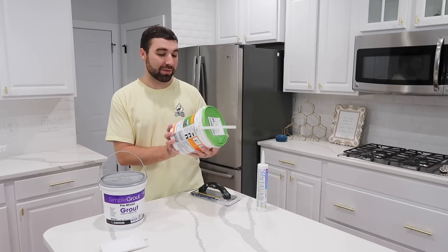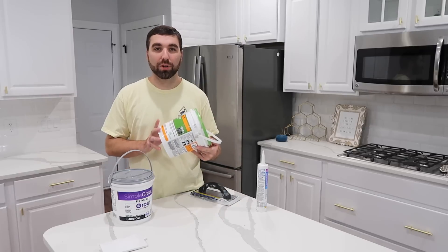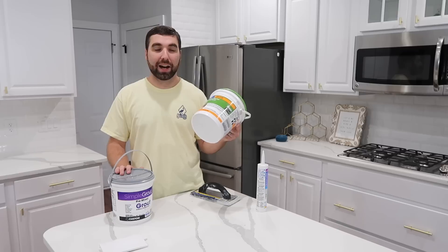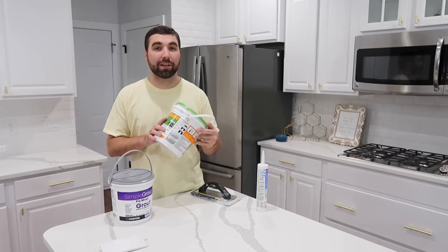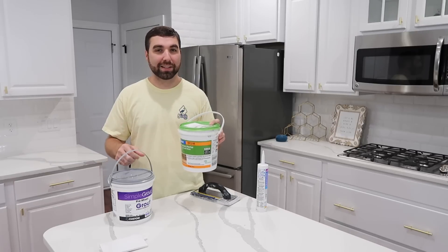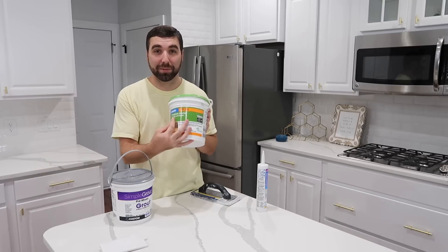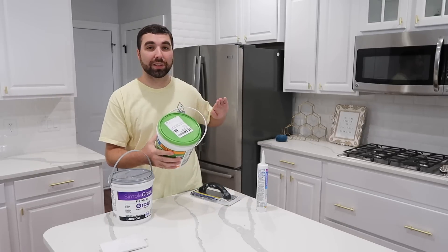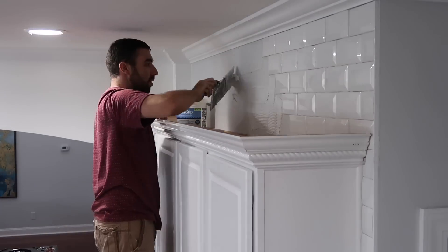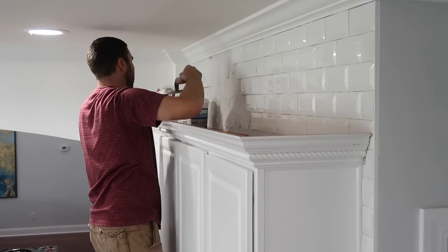Another thing is I started off using this mortar — it's made by Mapei. When I started putting up the mortar, or what some people call mastic, I was using this stuff from Home Depot and I really liked it. I used some of it, then ran out and got the kind Lowe's had and I didn't like it as much. It was runny and just wasn't as good of a stick. I wanted the premium kind — that's another tip. Make sure you get the premium kind, because you put this on the wall and when you stick your tile to it, you can just stick it and let it go. It's going to stay. You don't have to worry about holding it there or propping it up.